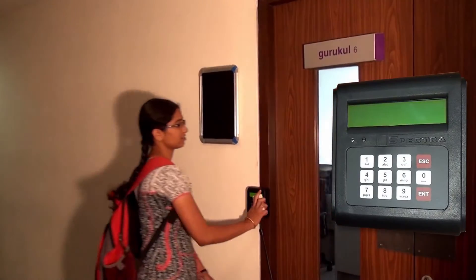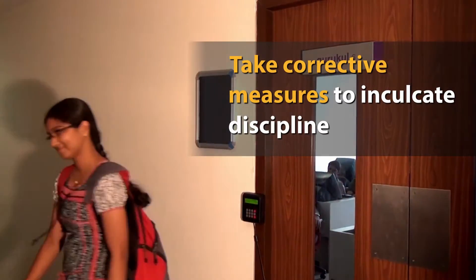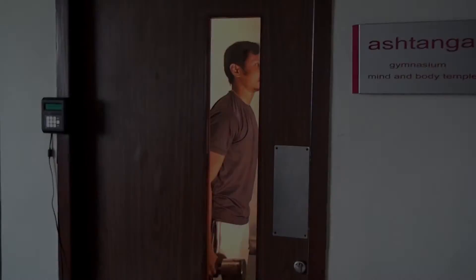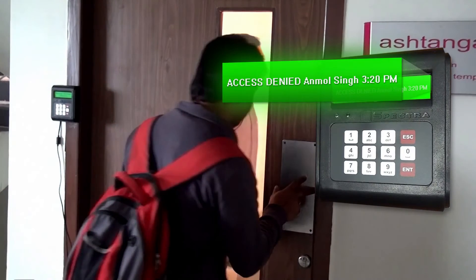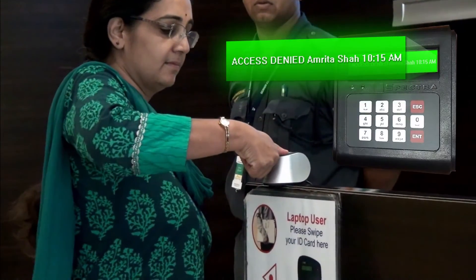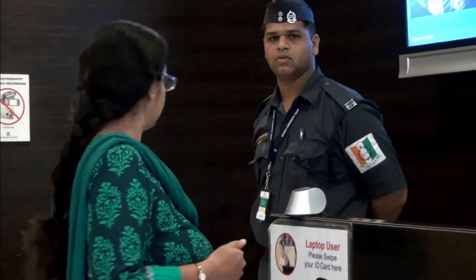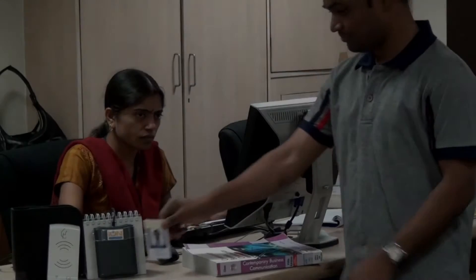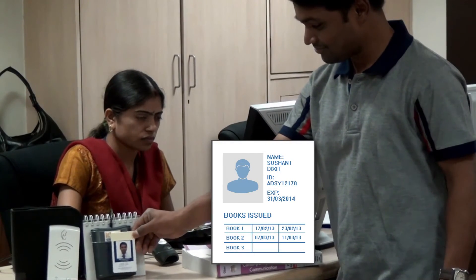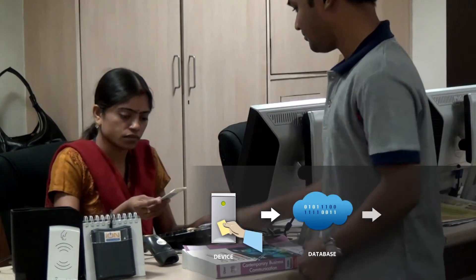Ion SIMS manages physical access and control. Personalised notifications are displayed to students, faculty and staff to check behaviour and increase productivity. Ion SIMS manages access to labs, libraries, gymnasiums, hostels and other areas.